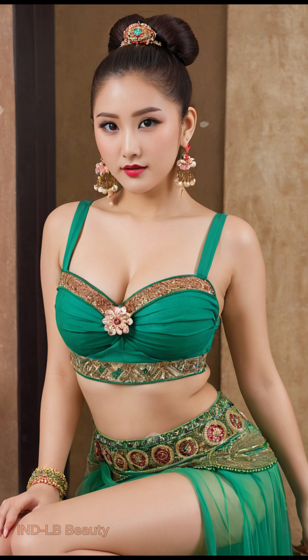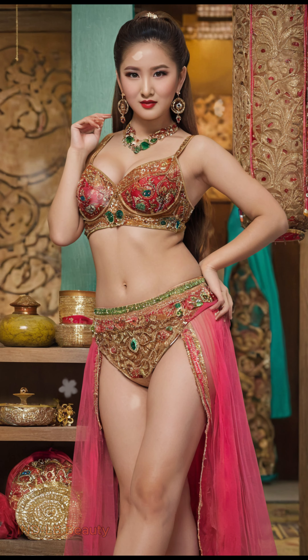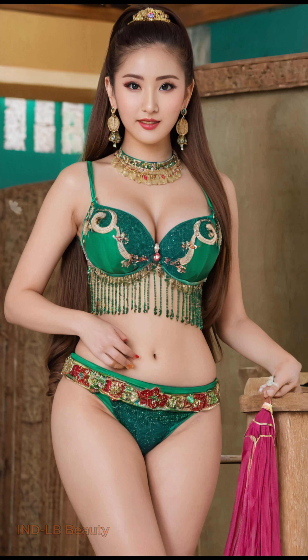Unveiling Enchanting Beauty: 4K AI Art Indian Lookbook on a Rhododendron Path. Immerse yourself in a captivating fusion of technology and tradition with this stunning 4K AI Art Indian Lookbook.